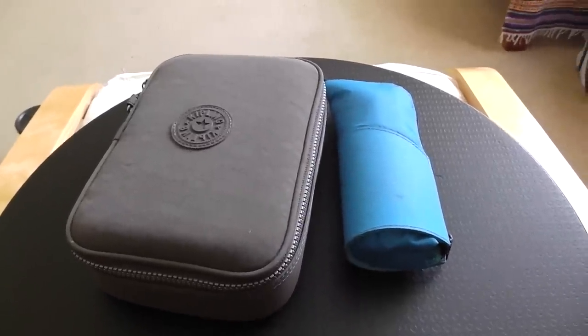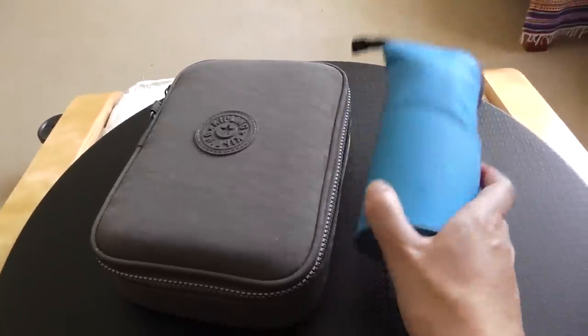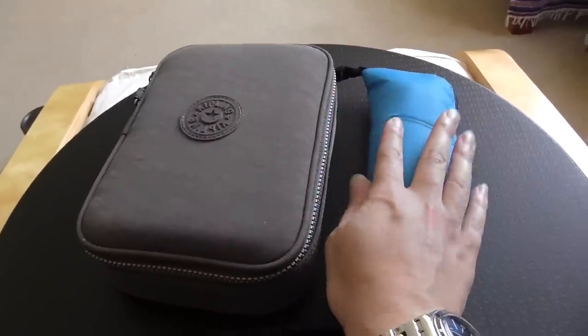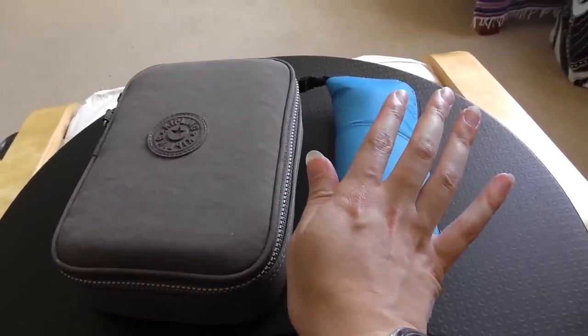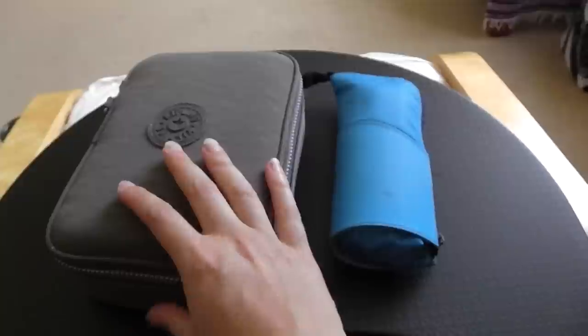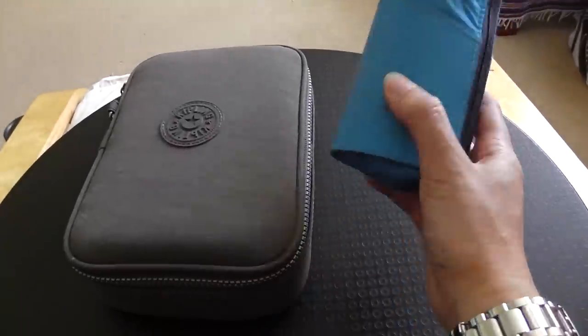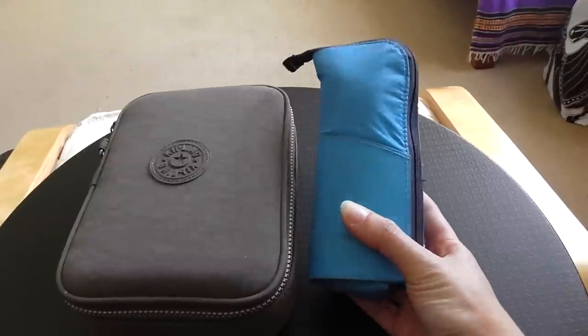I actually have, as you can see, two pencil cases. I have my on-the-go one and I have my at-home one with everything else in it. This I use all the time. So I'll just get right into the questions. What pencil case do you use? So this is my on-the-go all-the-time one.